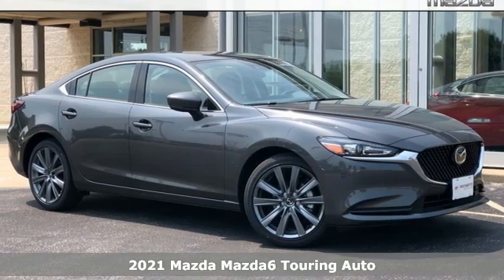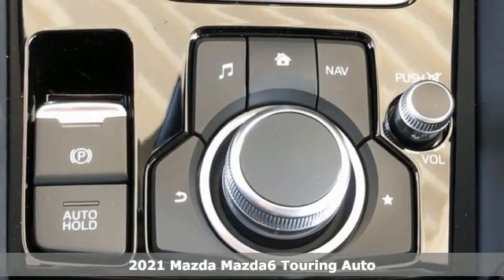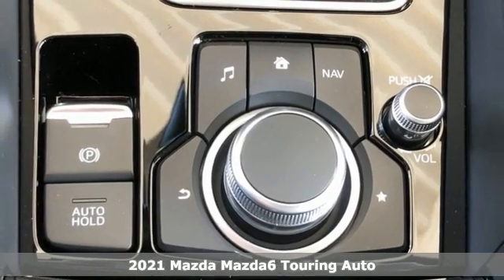Here's a new 2021 Mazda 6. If the right clothes can make a difference, imagine what the right car can do.